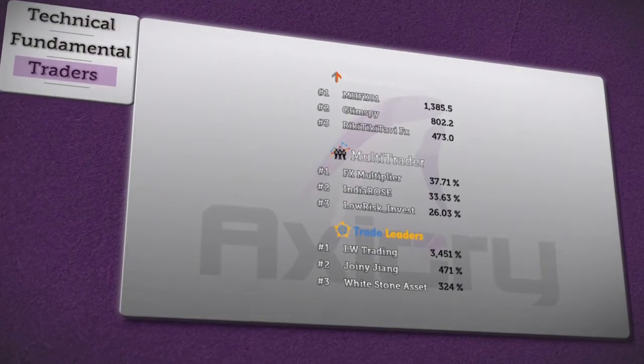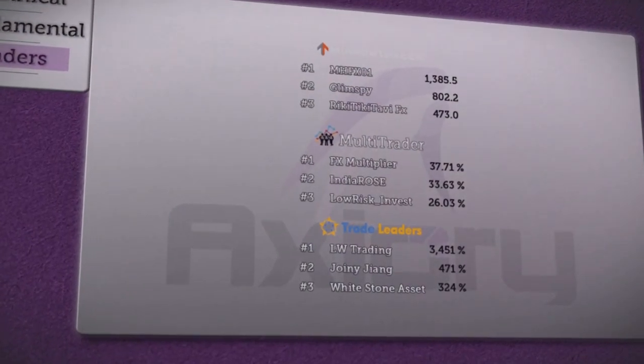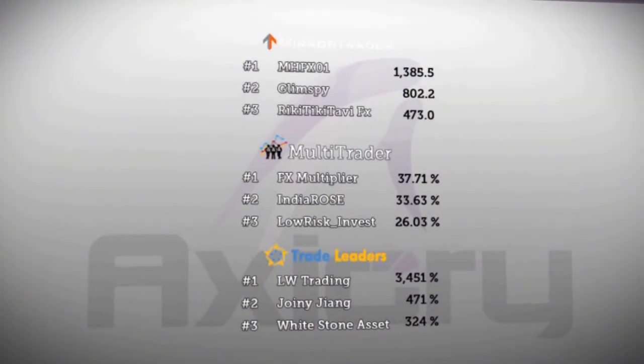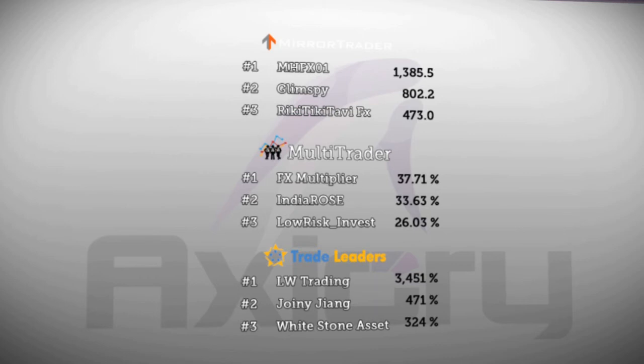Before we finish, Axiory brings you a short overview of the best traders in Axiory, giving the opportunity for other traders and investors to join their trading strategies. MHFX 01 and Glimpsey haven't changed from yesterday, with strategies remaining at 1,385.5 and 802.2 pips. Only Rikki Tiki Tavi FX was able to rise by 105.9 pips. FX Multiplier and MT declined by 0.28% in monthly gain, while India Rose remained at 33.63% monthly gain. Low Risk Invest increased slightly by 0.08%. The first three strategies and trade leaders haven't recorded rise nor decline.